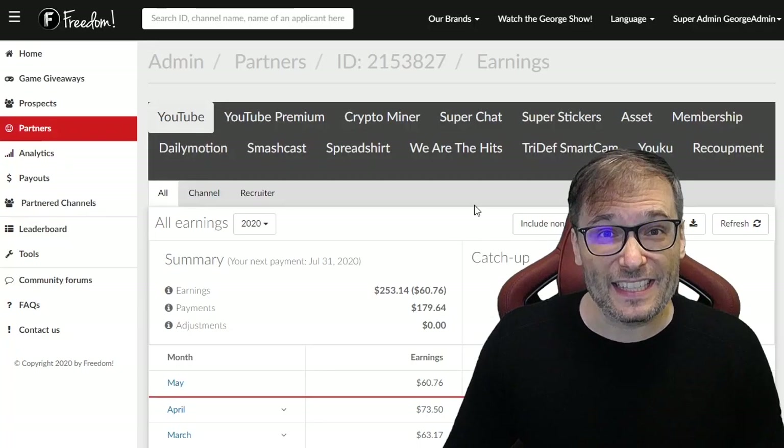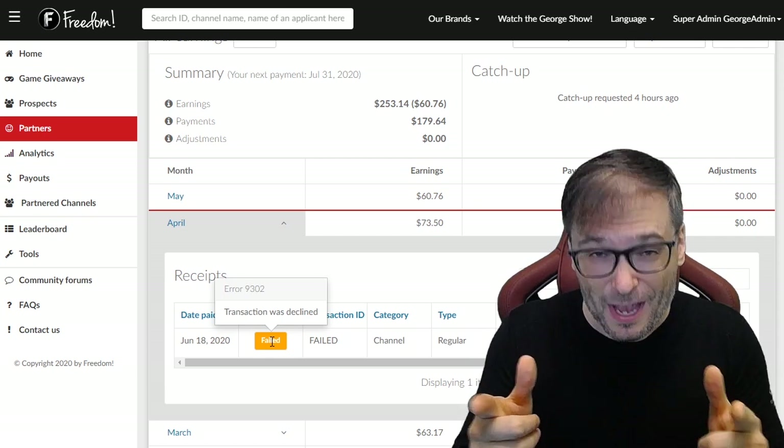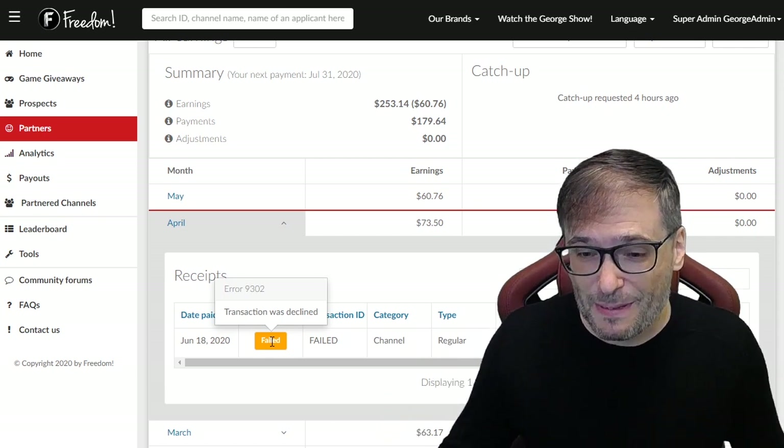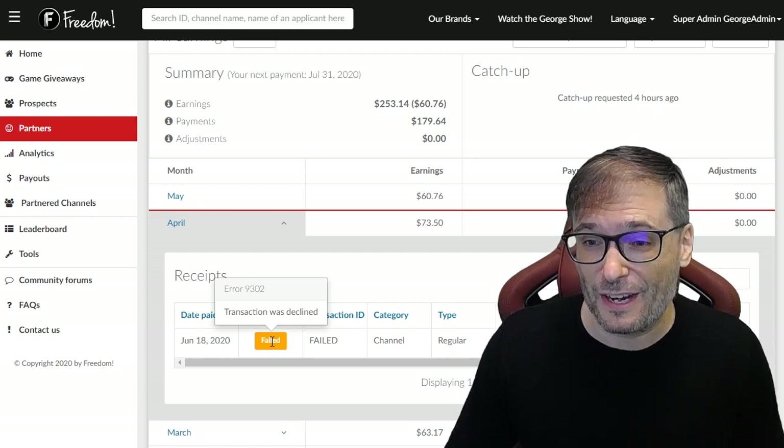Looking at his account, I see his April payment failed. We tried to send it to you, but you couldn't receive it because your transaction was declined by your payment provider.